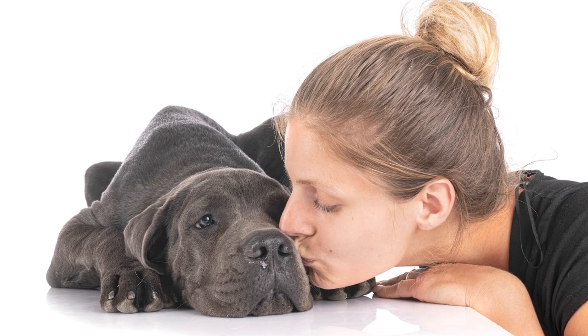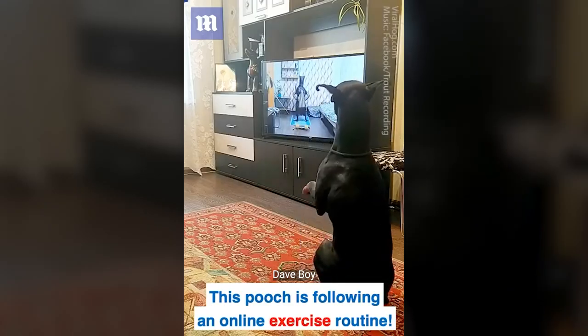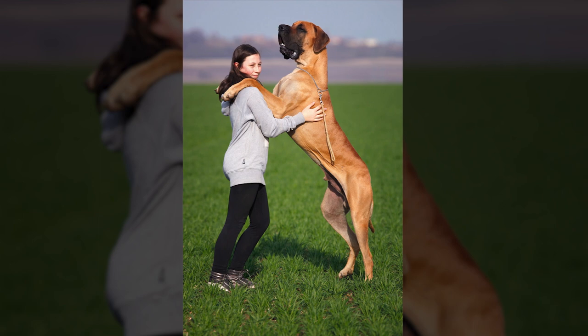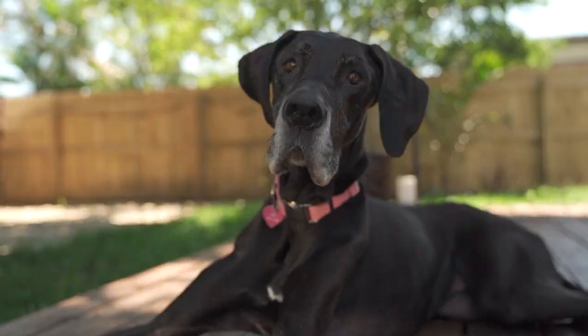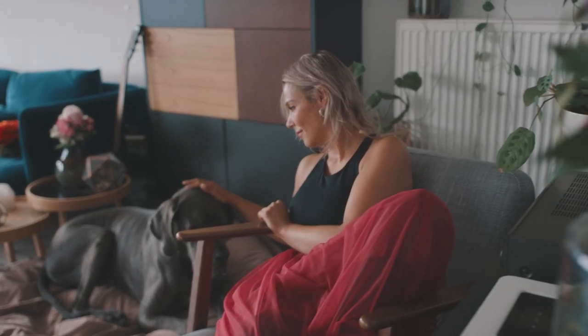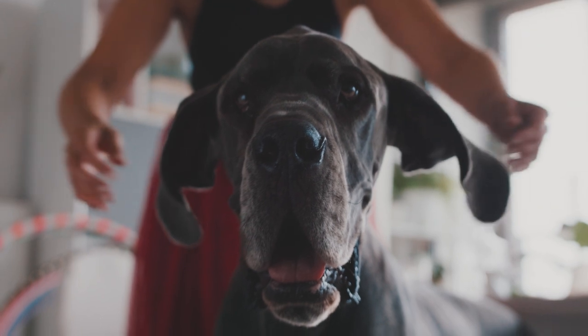And when you're ready to kick back and relax, Great Danes will be right there with you, content to lounge around and watch your favorite shows. Sure, their size might cause a little chaos, but it's nothing a little Great Dane-proofing can't fix. All things considered, if you're ready for a loyal and loving companion, Great Danes are a fantastic choice for urban living.